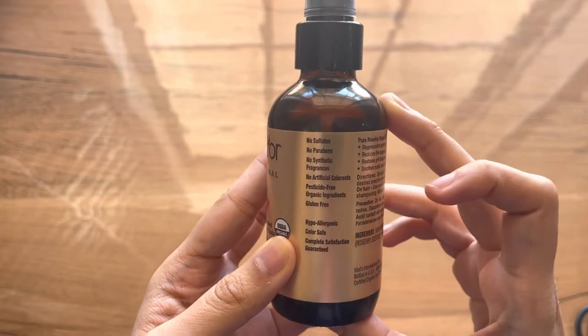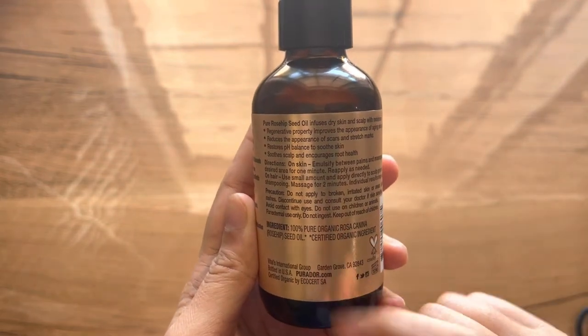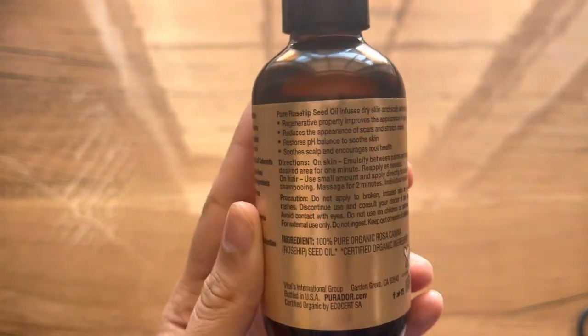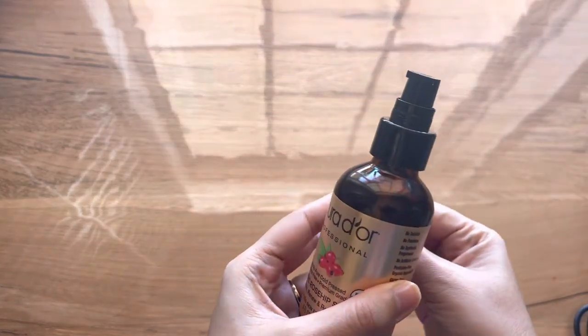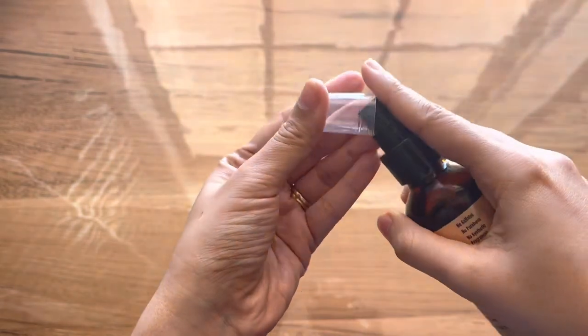This is USDA certified and the extraction method is a strictly cold press process designed to retain all the beneficial compounds from the actual plant. You can also use it for your hair — I haven't tried it on my hair but I use it very regularly for my skin.